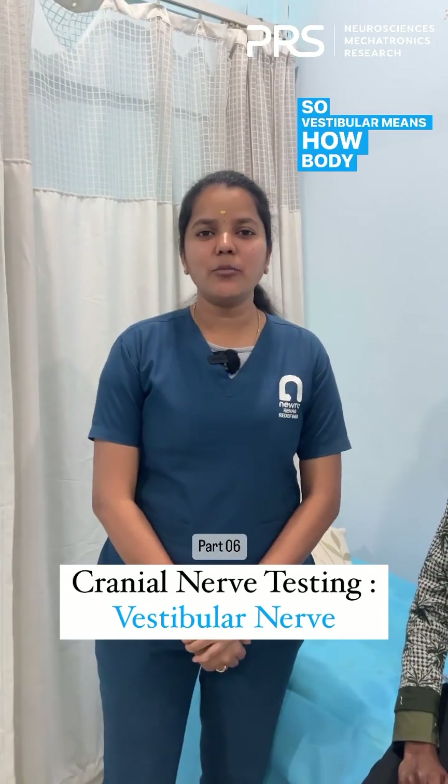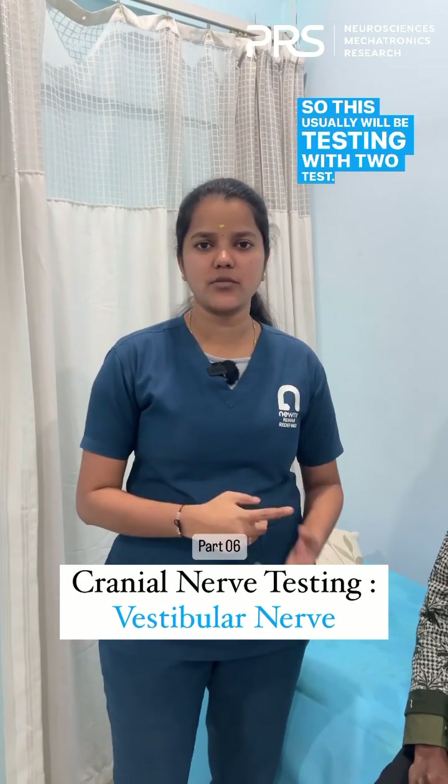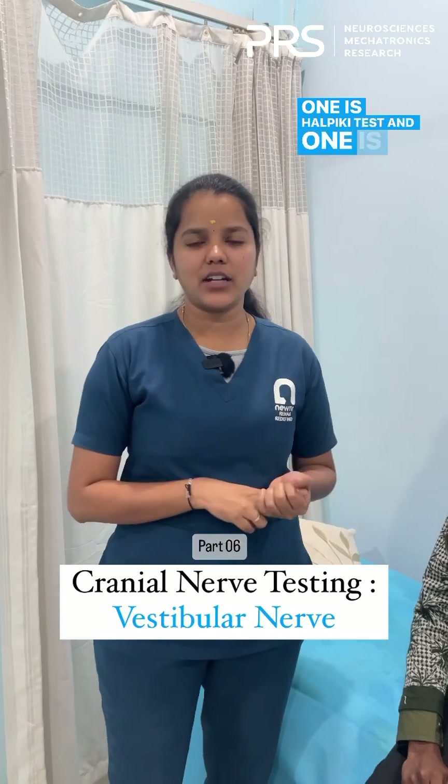The vestibular component relates to how body balance interacts with head and eye movement. We will be testing this with two tests: one is the Dix-Hallpike test and the other is the head impulse test.